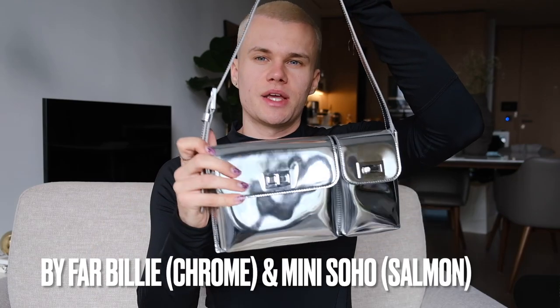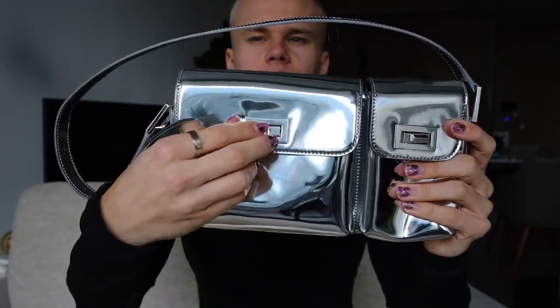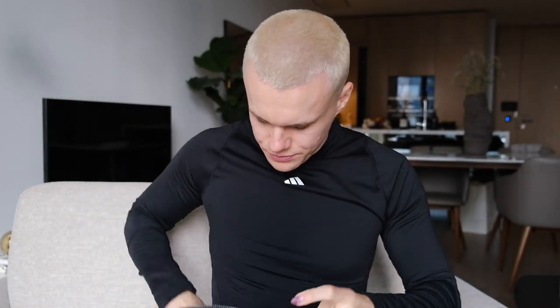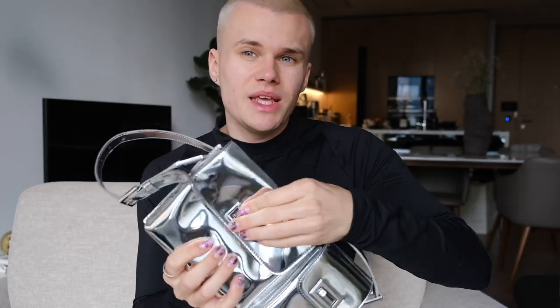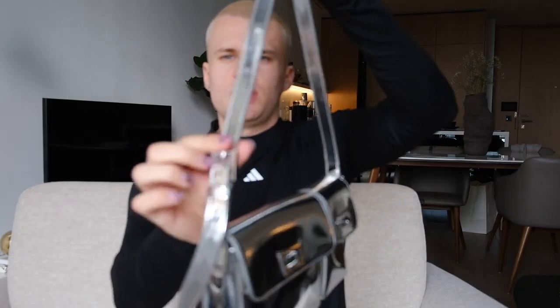Next I've got two bags from By Far — both of these were gifted to me so I did not spend my own money on them, but they are beautiful nonetheless. Here we have the Billy in chrome — I think this retails for 425 pounds. It's super cool; you've got a smaller compartment and a larger compartment with a little By Far logo inside. You can fit an iPhone Pro Max in there, plus your keys, AirPods, passport — that kind of thing. Very cute adjustable shoulder strap. Really nice size.